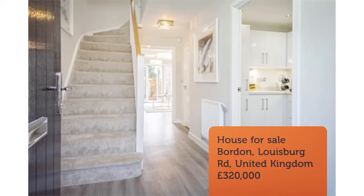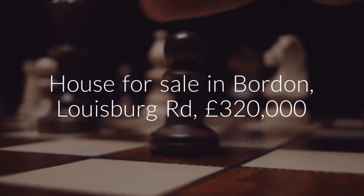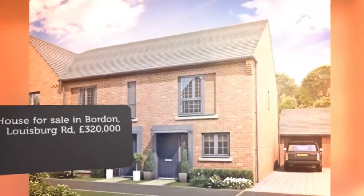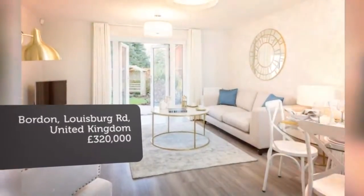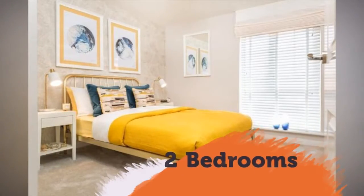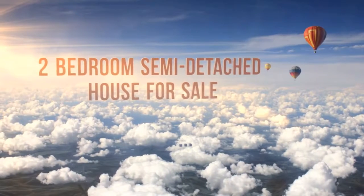On the first floor there are two generous double bedrooms and a family bathroom. Key features include: semi-detached, two parking spaces, open-plan lounge and diner, French doors to the garden, separate kitchen, two double bedrooms, family bathroom, and extra storage space.